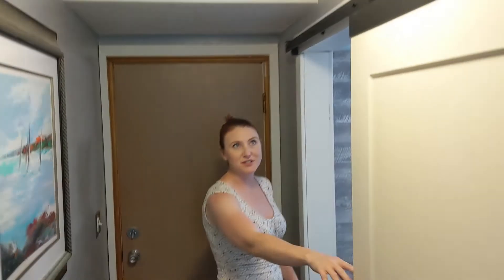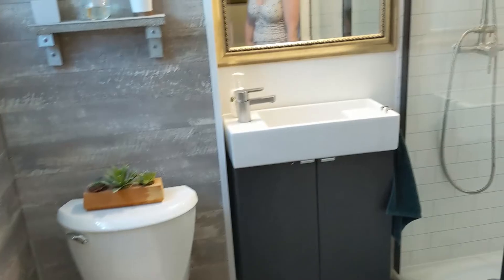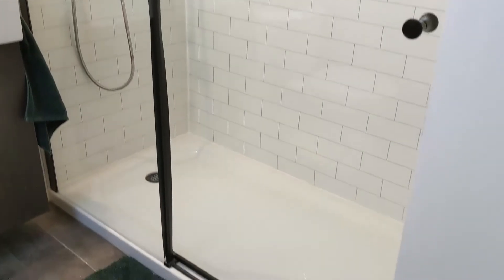Lastly, we have the second full bath, which has been very recently refinished. You can see a nice modern barn-style door, and coming inside you'll find LVP flooring, a glass door, and a walk-in shower. Nice modern touches throughout.